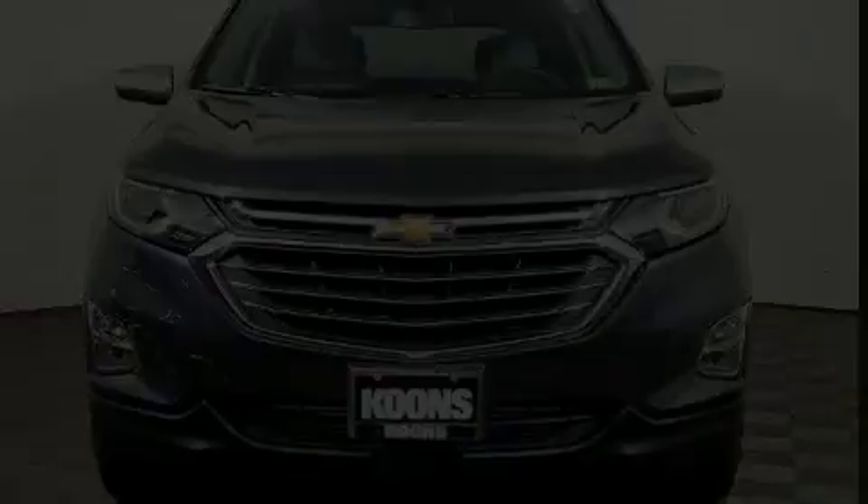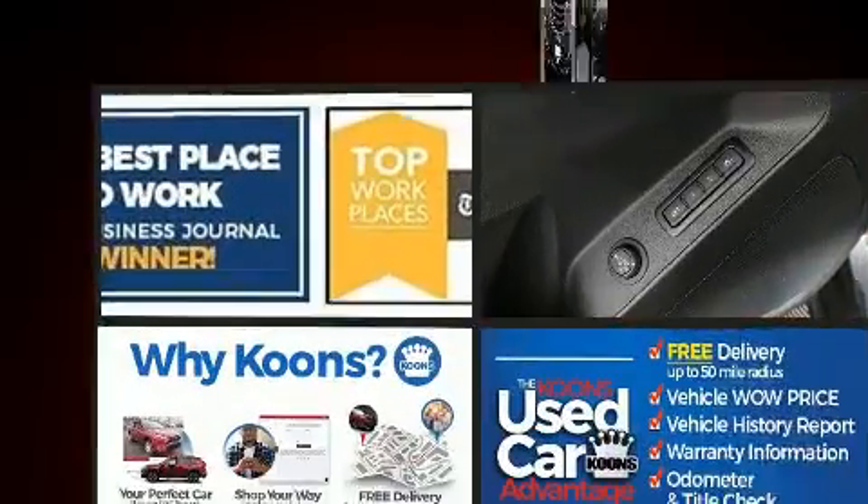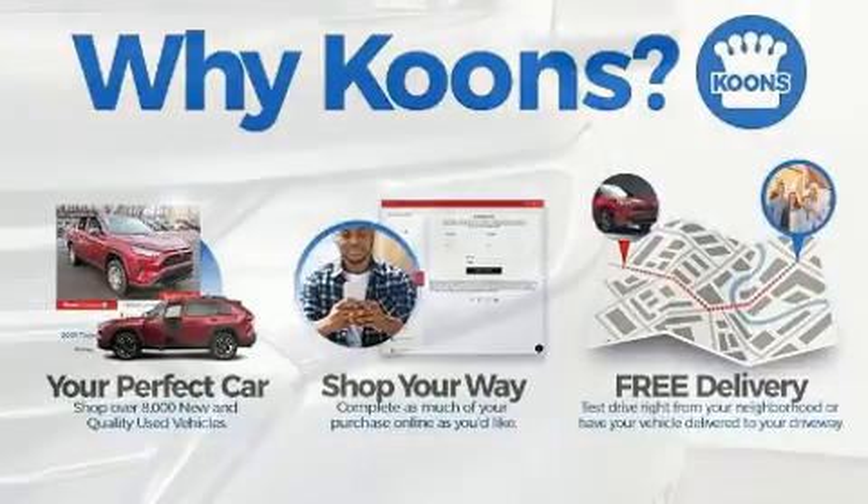Experience driving perfection in the 2020 Chevrolet Equinox. With just over 20,000 miles on the odometer, this four-door sport utility vehicle prioritizes comfort, safety, and convenience.